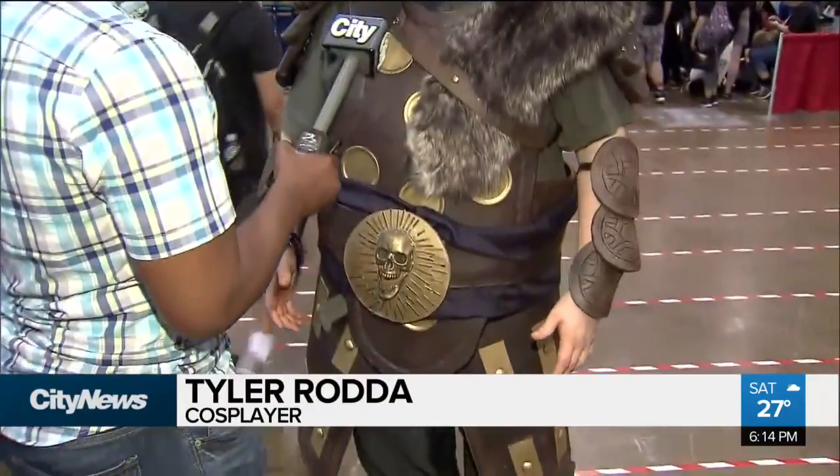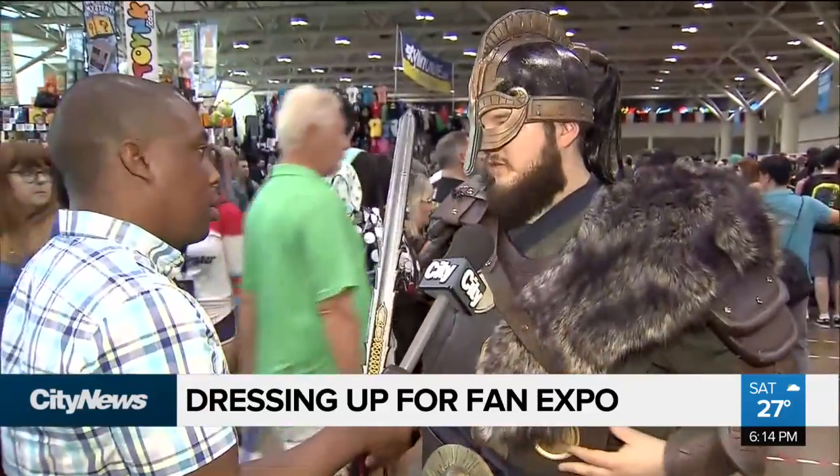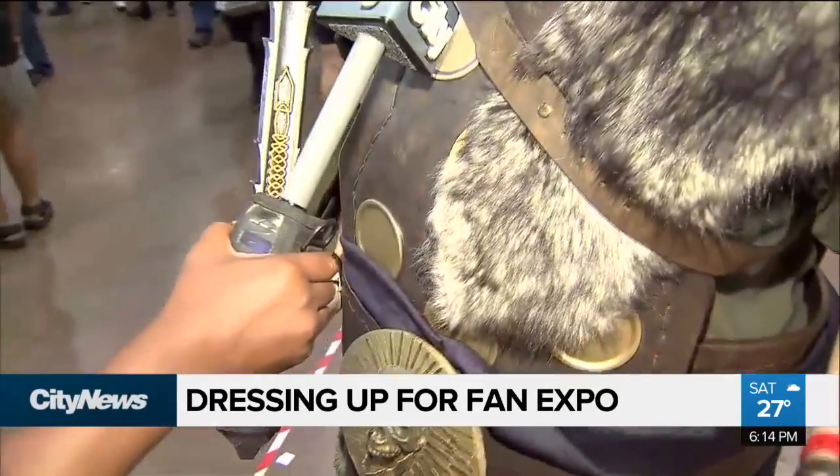This is a warlord from Ubisoft's For Honor. He's a turtle character in the game according to some people — he's a counter character. I've got a big shield, big sword. That was handcrafted, 3D printed. The armor is all made of EVA foam, covered in vinyl and painted down to be a little more worn.